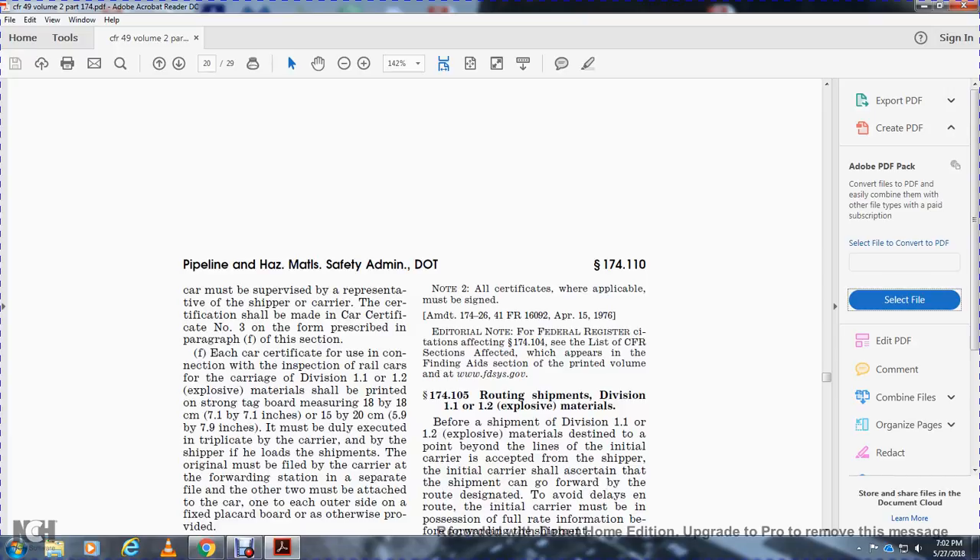Each car certification used in connection with the inspection of a rail car carrying Division 1.1 and 1.2 explosive materials shall be printed on a sturdy tag board measuring 18 by 18 centimeters (7.1 by 7.1 inches) or 5.9 by 7.9 inches. It must be executed in triplicate by the carrier and by the shipper loading the shipment. The original must be filed at the forwarding station and the other two must be attached to the car, one on each side.